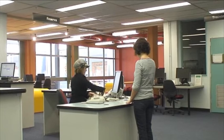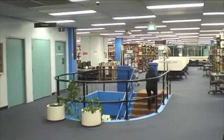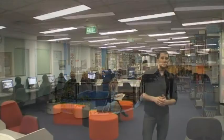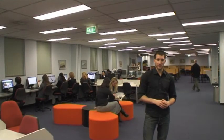The Health Sciences Library is spread over two levels and over two and a half thousand square metres. Upstairs is where you'll find collections that cover Indigenous health, preventative healthcare, exercise, health and performance, rehabilitation, and managing and communicating health information.